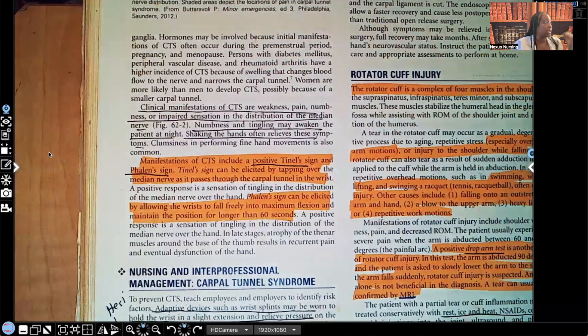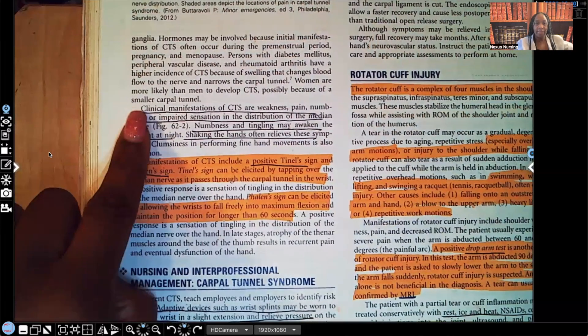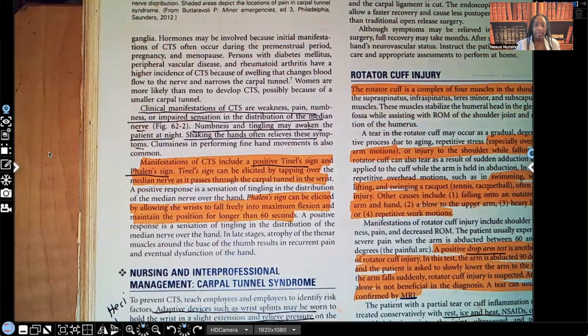Clinical manifestations include weakness, pain, numbness, and impaired sensation in the distribution of the median nerve. Numbness and tingling may awaken the patient at night. Shaking the hands often relieves these symptoms — you see the person doing this in order to get relief, and just this movement will help them feel better, because remember the whole problem is compression of that median nerve.